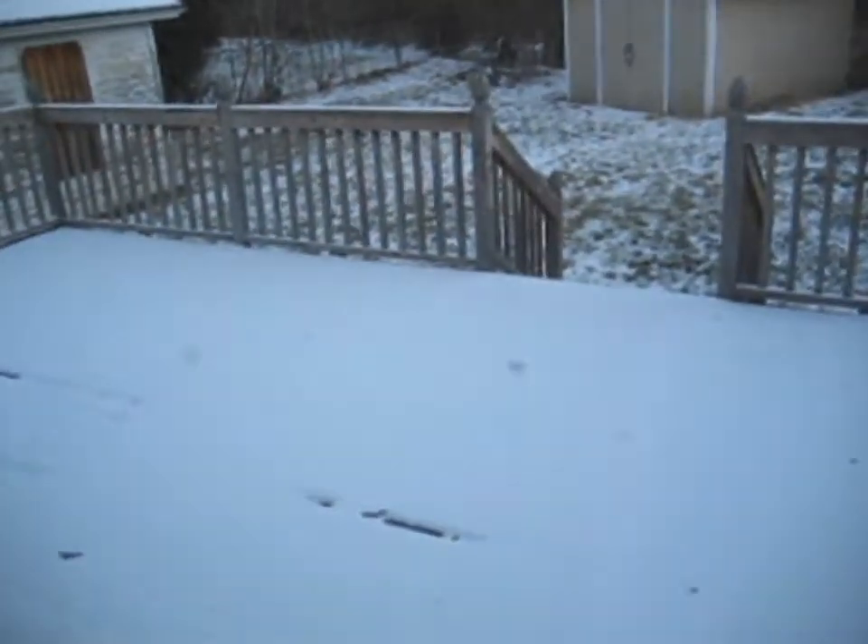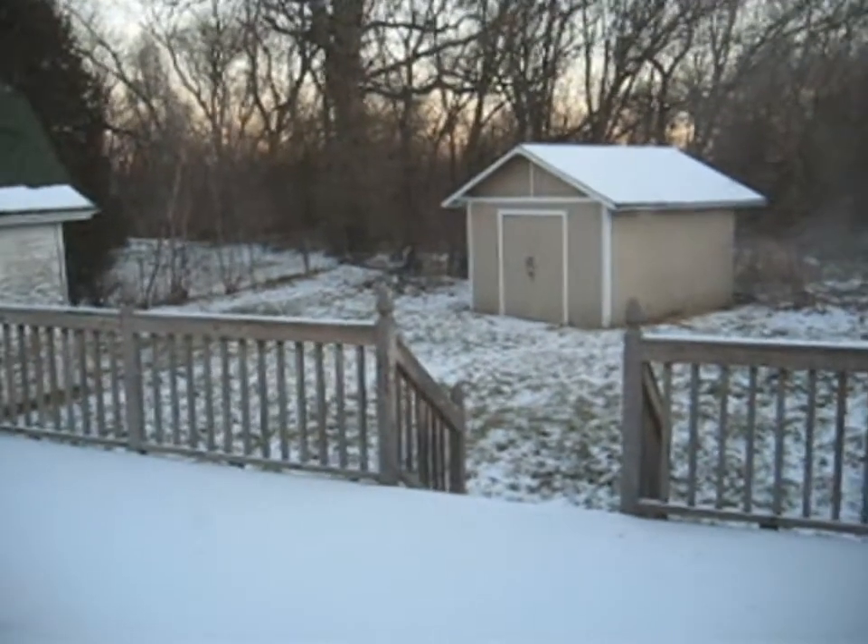Here's a shot out the back window. I'll give you a shot of the backyard, the deck, and the storage shed.